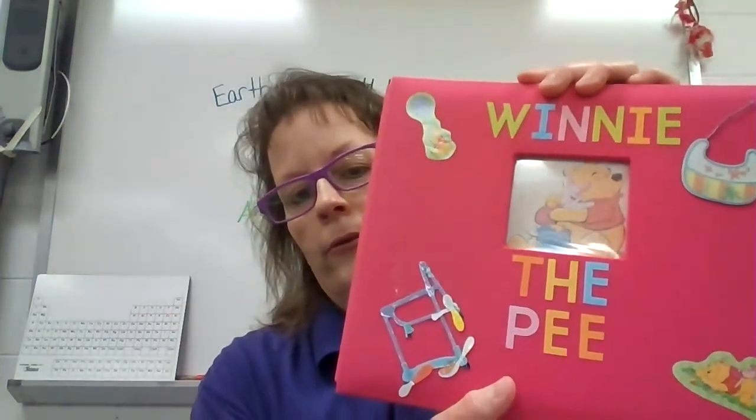This girl was a scrapbooker, so of course she made a really cool scrapbook — Winnie the Peek. That one was done quite well.